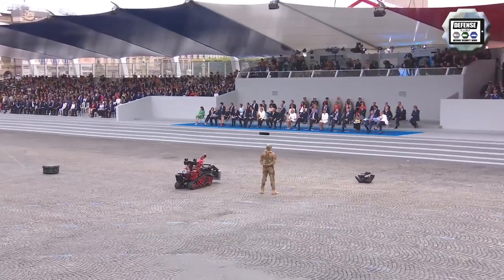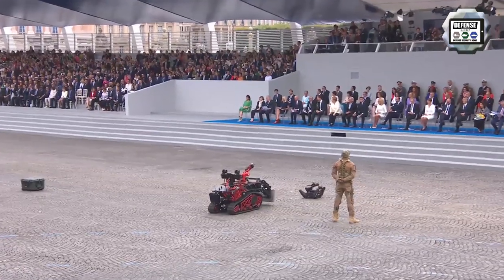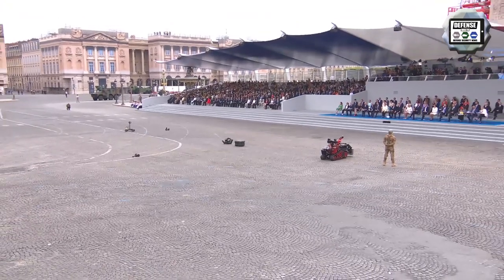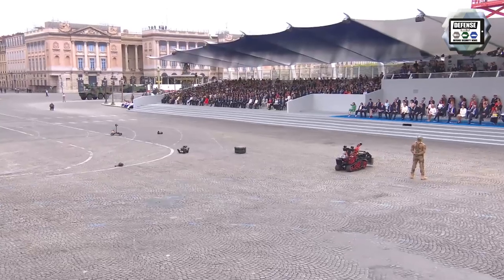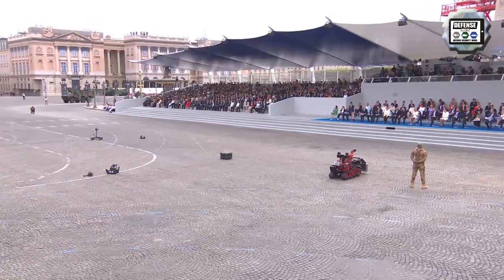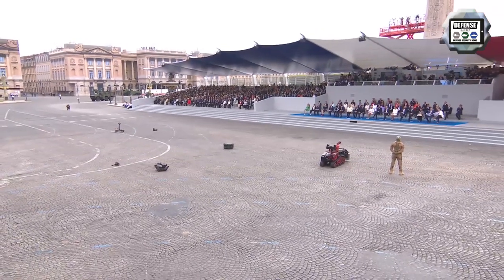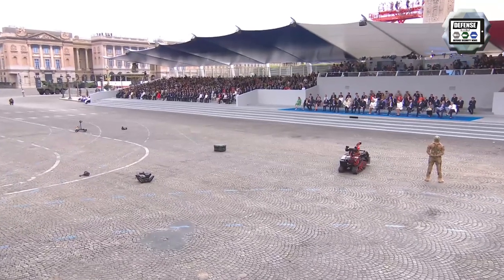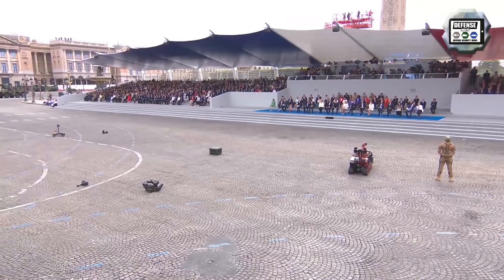Nexter Robotics, a subdivision of the French company Nexter Systems, presented three UGVs: the NERVA-S, the NERVA-LG, and the NERVA-XX. The NERVA-XX is a multipurpose, medium-sized robot designed to perform reconnaissance and support missions. It can be fitted with different types of equipment including night vision camera, gunshot detection system, chemical detection system, and more — a total of 15 accessories are available for this robot.